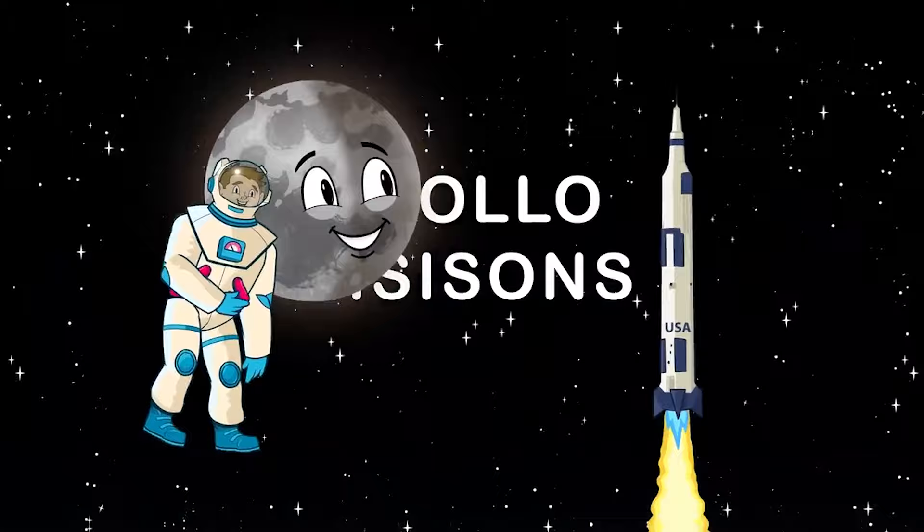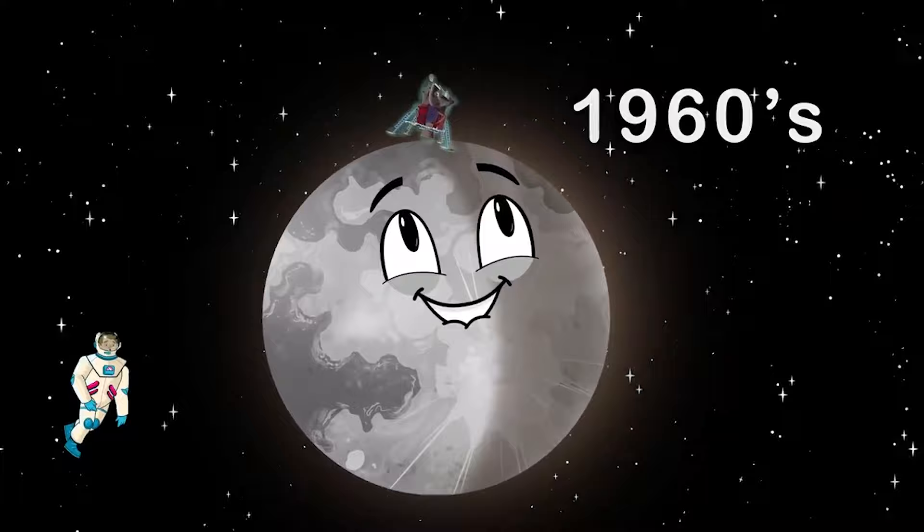The Apollo mission brought humans to the moon. The first flight was in the 1960s. We hope to go back soon.